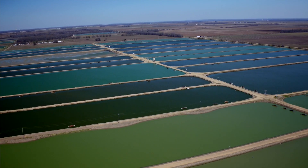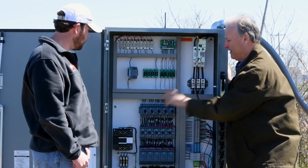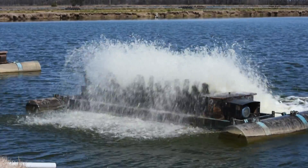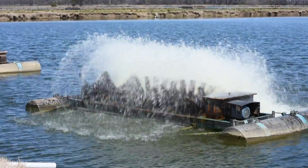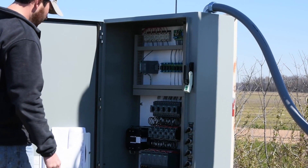We got a call from a customer in the Mississippi Delta area who is a catfish farmer. A lot of the aerators they purchased years ago only lasted about five years before they started to become a problem. Starting them across the line is almost a violent thing — it actually rocks the pontoons that the aerators are mounted on, so there was a lot of mechanical damage happening as a result of that.